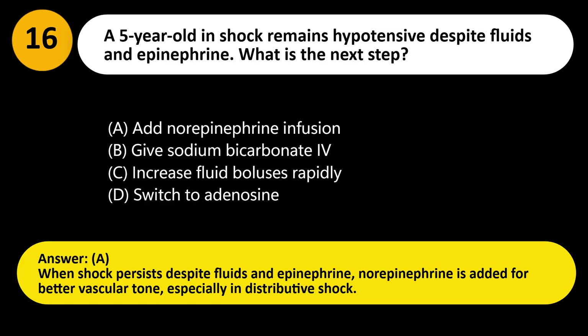Answer: A. When shock persists despite fluids and epinephrine, norepinephrine is added for better vascular tone, especially in distributive shock.